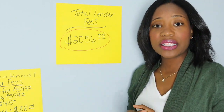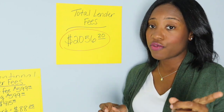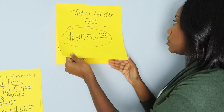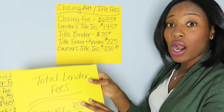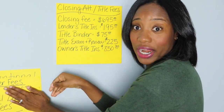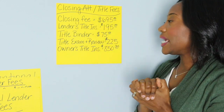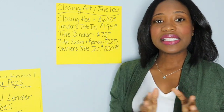One thing to note quickly: some lenders will require you to pay your appraisal fee upfront, so don't be surprised if they ask you to pay it prior to closing. You will get a credit for your appraisal at closing.